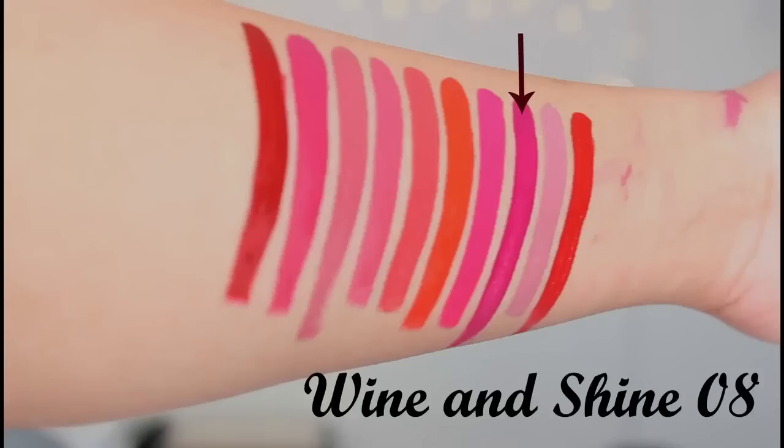The next shade is Wine and Shine, and it's a beautiful deep berry shade. This is an amazing color.